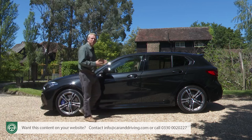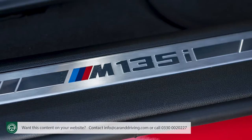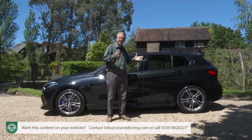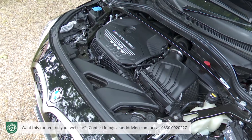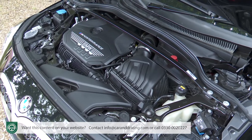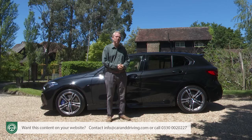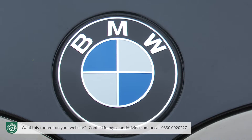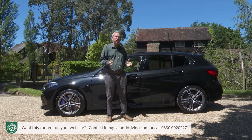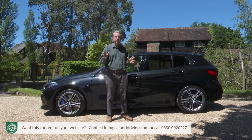The problem for BMW is that there aren't a lot of those kinds of people, so the M135i has changed into this: a four-cylinder family five-door that's primarily front-driven with occasional four-wheel traction. It's a BMW of the M performance variety rather than being a full M car, but it is, the Munich maker insists, despite the change of hot hatch emphasis, a proper sporting BMW.